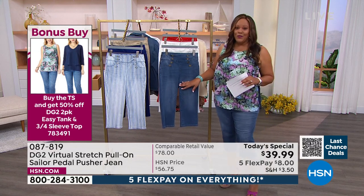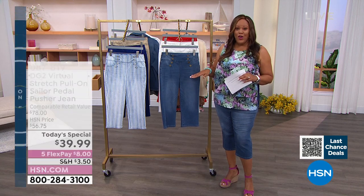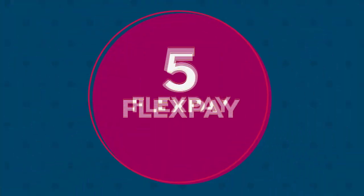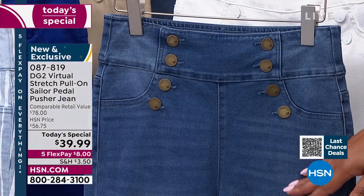This is a fantastic value. Look at that price — $39.99. It's about 50% off the retail. And when you consider these beautiful buttons, you can't beat that. It's five flex on everything, so you get this beauty home for $8. That's all it takes on any credit card.